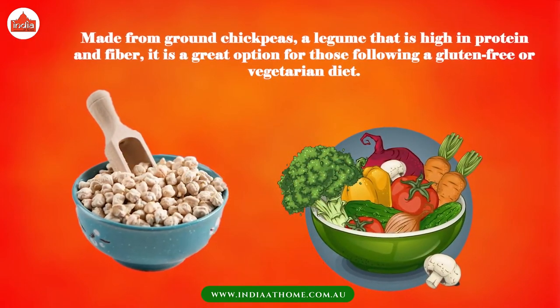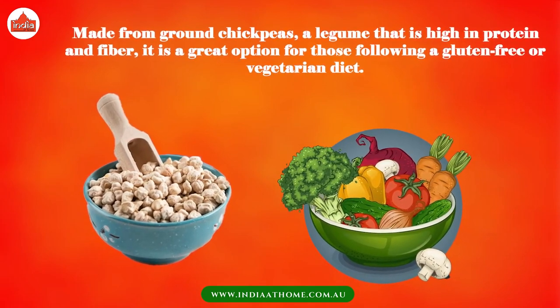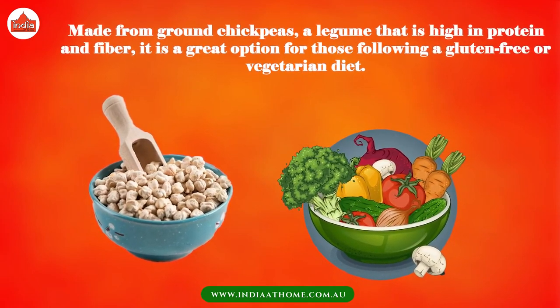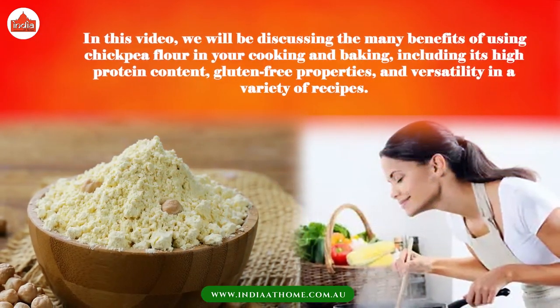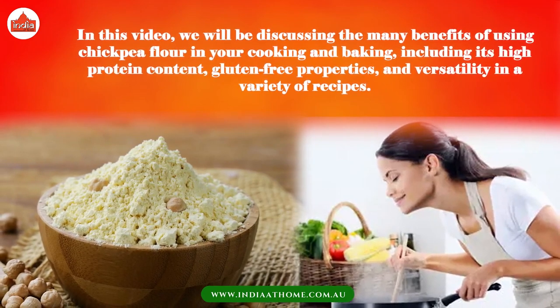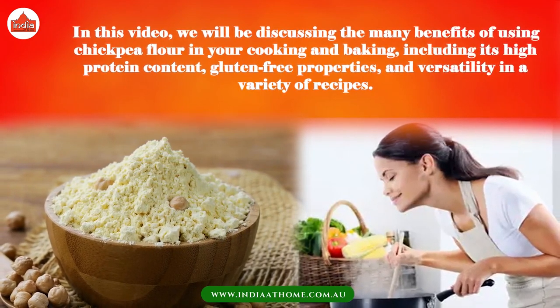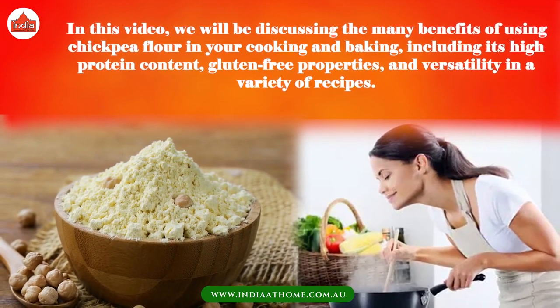Made from ground chickpeas, a legume that is high in protein and fiber, it is a great option for those following a gluten-free or vegetarian diet. In this video, we will be discussing the many benefits of using chickpea flour in your cooking and baking, including its high-protein content, gluten-free properties, and versatility in a variety of recipes.